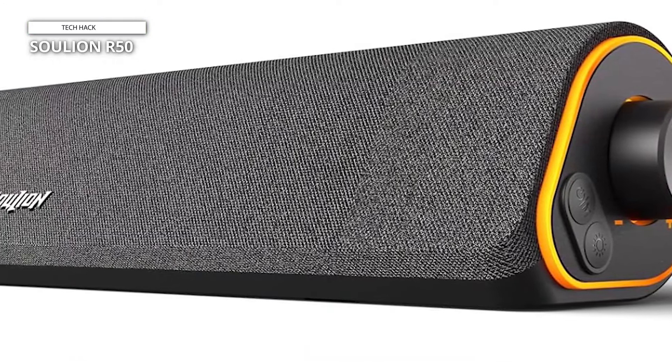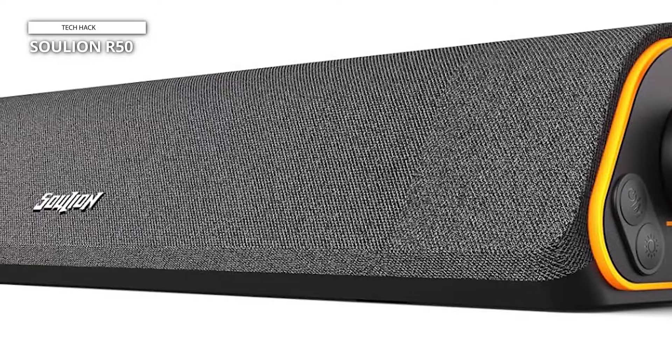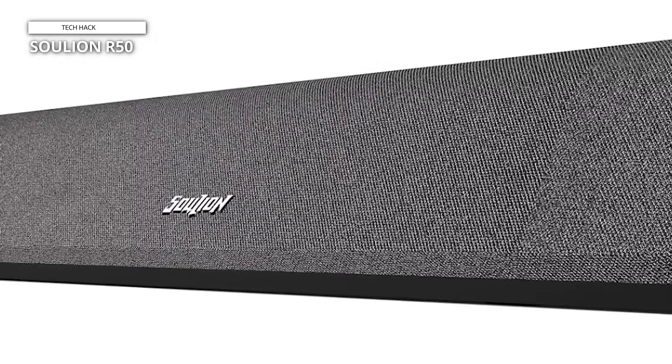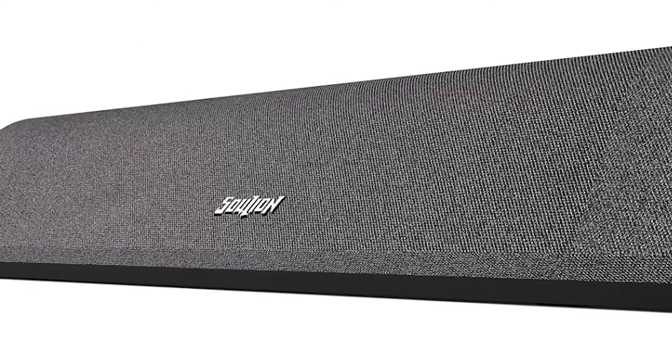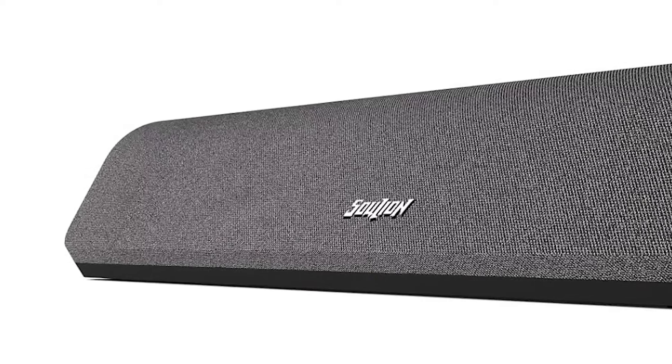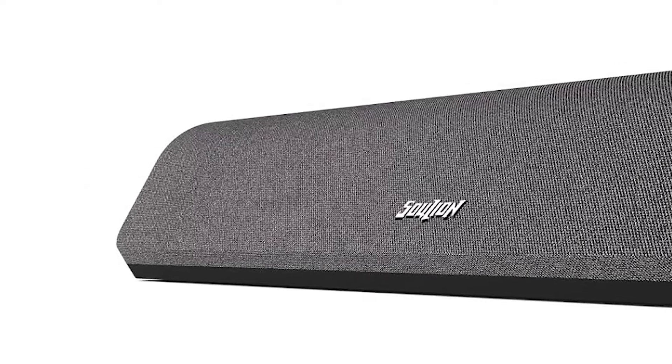Solian's latest innovation, the R50, showcases four dynamic LED lighting modes — gradient, breathing, rhythmic, and monochromatic — each customizable to align with your personal tastes. Engage the light button to toggle the illuminating effects on or off.